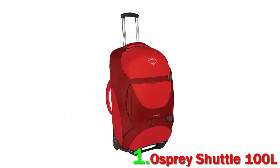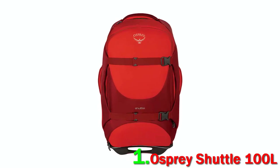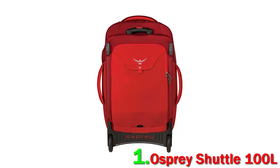Unlike cheaper wheeled duffels that have a tendency to fall over when upright, it maintains its stability nicely. And all of the other features are there, from external compression straps to tighten down your load to a separate lower compartment for wet gear.